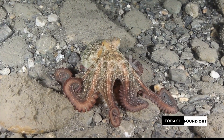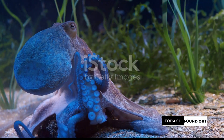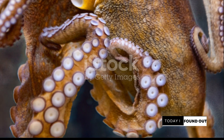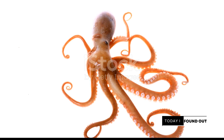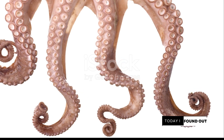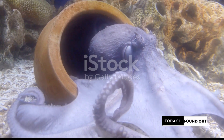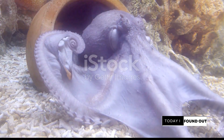These marine creatures are not only masters of disguise, but they are also incredibly smart. In fact, they are among the most intelligent of all invertebrates. They've been known to solve complex puzzles, navigate through mazes, and even use tools — behaviors we usually associate with higher mammals. Octopuses also have the remarkable ability to regenerate their limbs. If they lose an arm, they can simply grow a new one, often within a few weeks. Another intriguing aspect is their relatively short lifespan — most species only live for a few years, with some smaller species living just six months, a stark contrast to their high intelligence and complex behaviors.